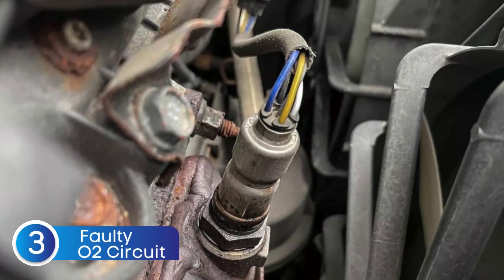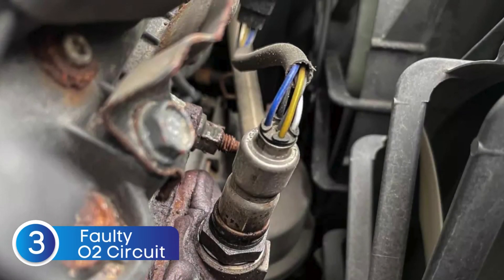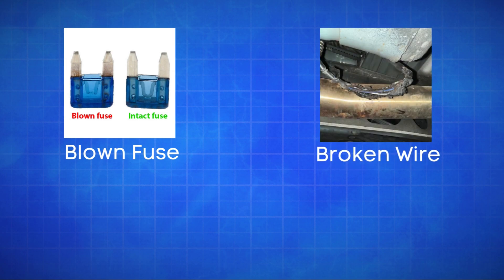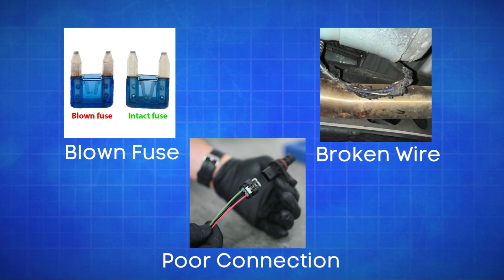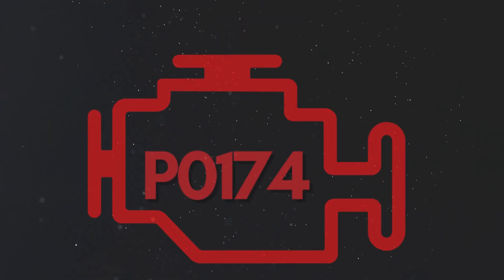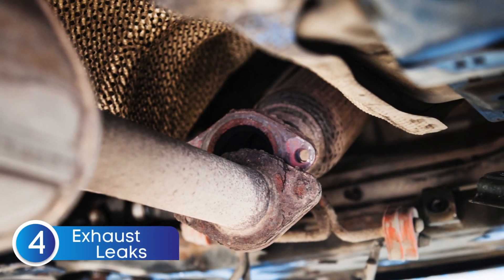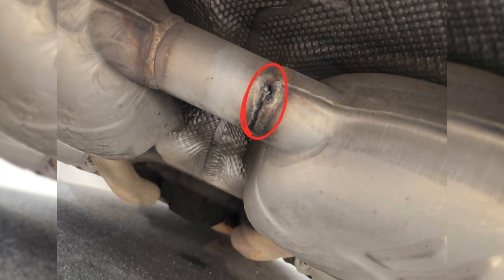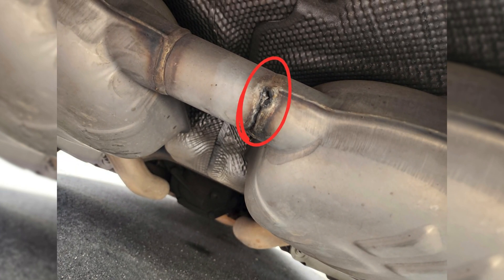The third cause is defective sensor wiring or circuit problems. Issues like a blown fuse, broken wires, or poor connections in the oxygen sensor circuit can disrupt the signal to the ECU, causing the P0174 code. The fourth cause is exhaust system leaks. A leak in the exhaust system can allow extra oxygen to enter, causing the sensor to misread a lean condition.